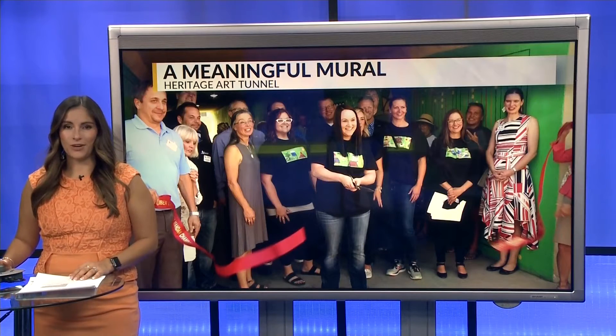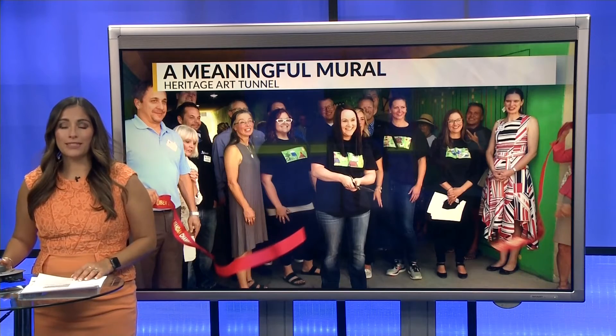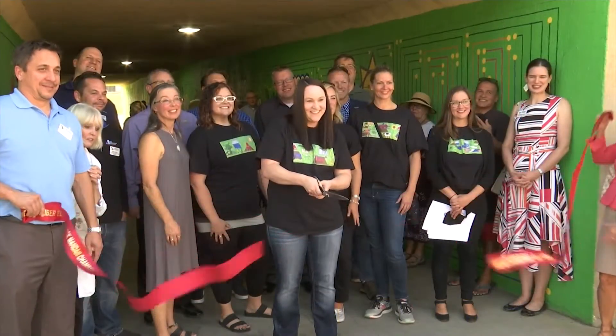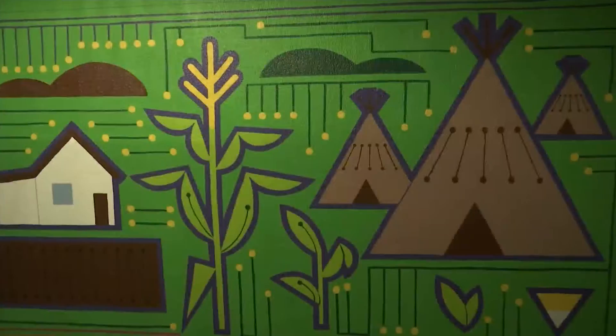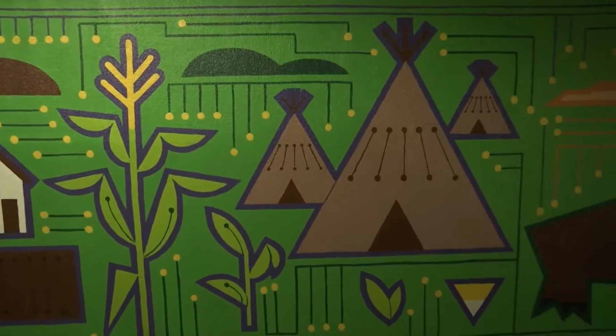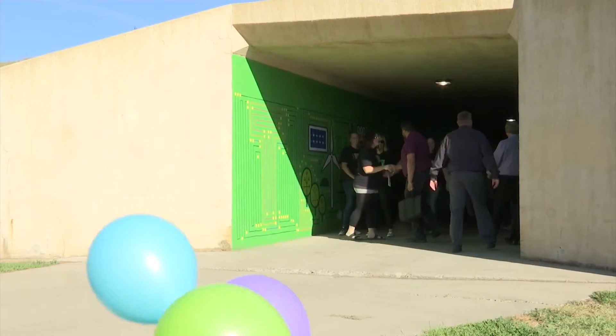A new addition at the North Dakota Heritage Center and Museum was revealed today. A mural painted on both sides of the Heritage Art Tunnel depicts the significance of the state's agriculture and energy industries. This project started about two years ago, and a ribbon-cutting ceremony was held today for the grand reveal.